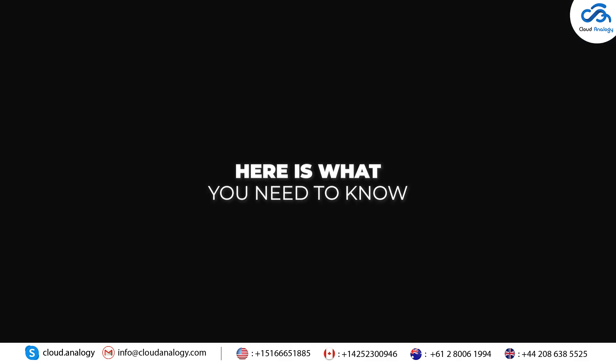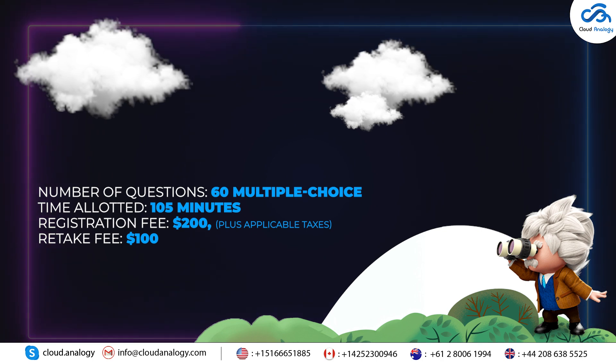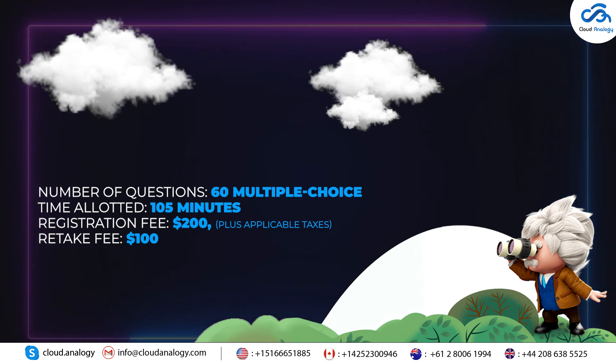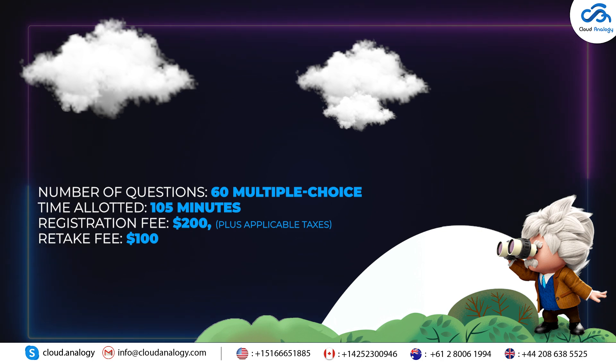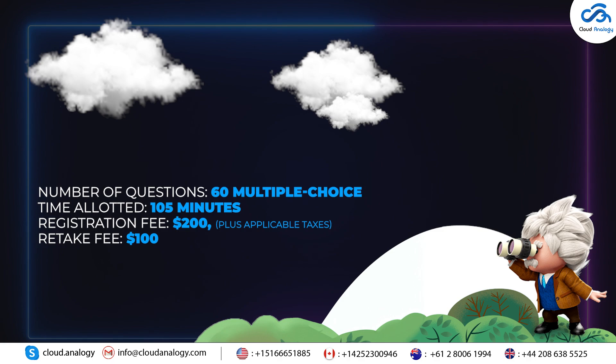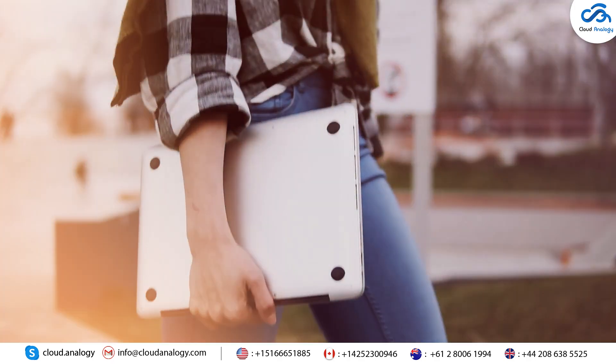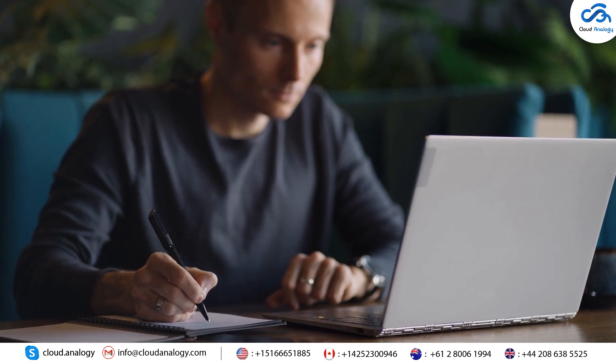For those interested in taking the Salesforce AI Specialist Exam, here's what you need to know. It's a 60-question multiple-choice exam with a time limit of 105 minutes. The registration fee is $200 and the retake fee is $100. The passing score for the exam is yet to be decided. You can take the exam at a testing center or with an online proctored option.